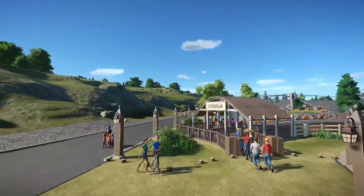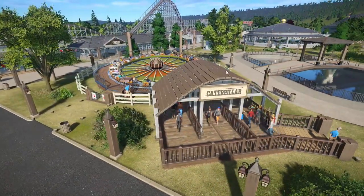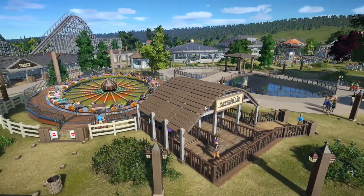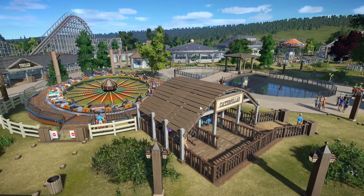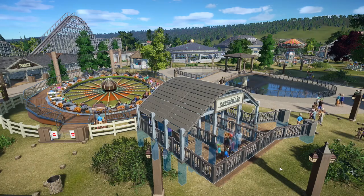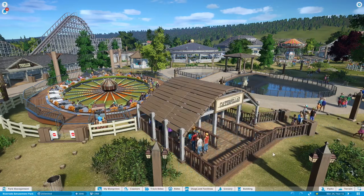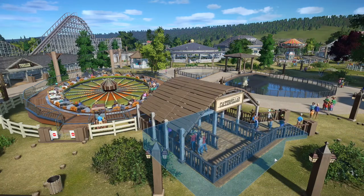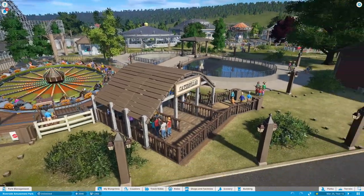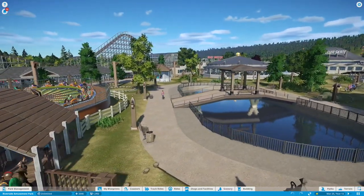Moving on, we have the caterpillar here. This one I did find a picture of, so this is pretty similar to the original — I think it's just a little wider. This canopy was not as large, but I wanted to keep the line a little bit longer. Then we have a pond here.